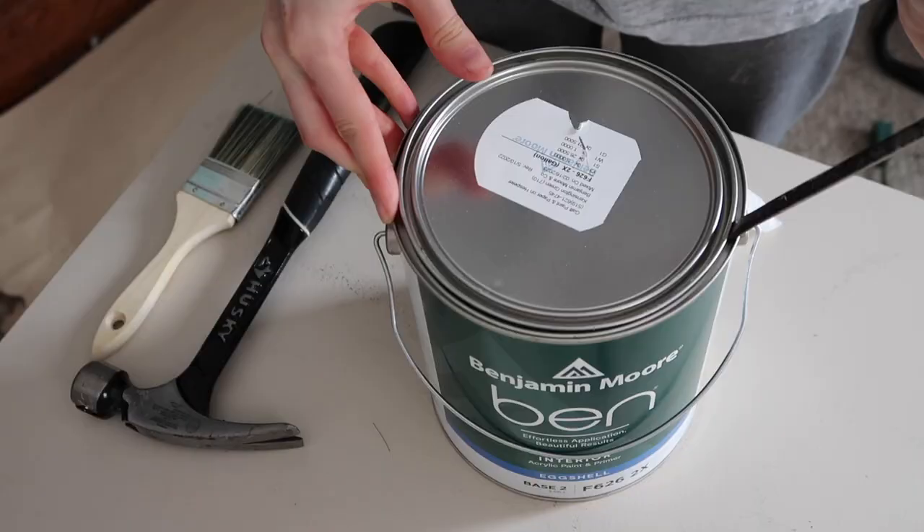If you are big into DIY and decorating and all those things, you need to get yourself a set of dedicated paint clothes. If you don't have that, what are you doing? Sweatpants, sweatshirt, t-shirt, long sleeve, tank top, shorts — your painting wardrobe.